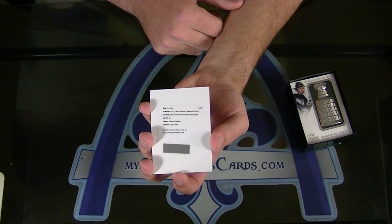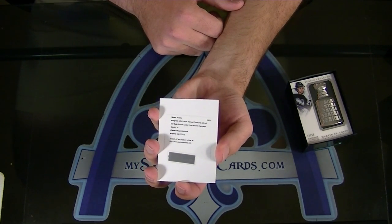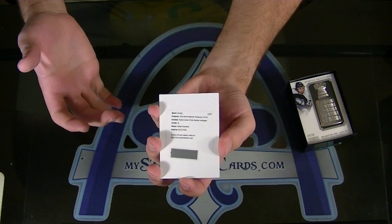Your booklet — rookie jumbo prime booklet autograph — Mikkel Granlund. So that would be numbered to 50.